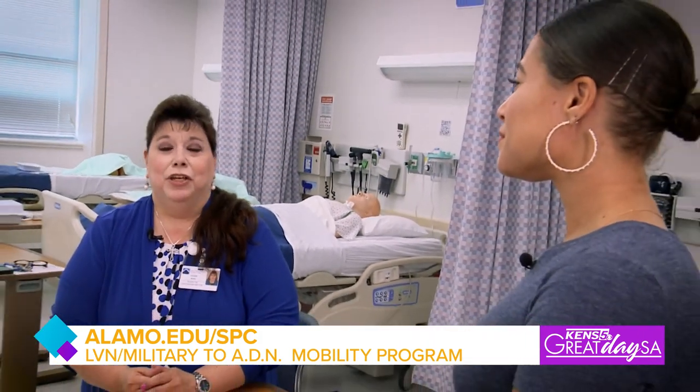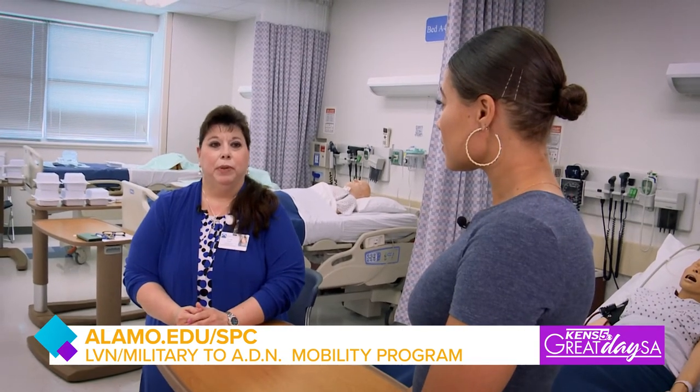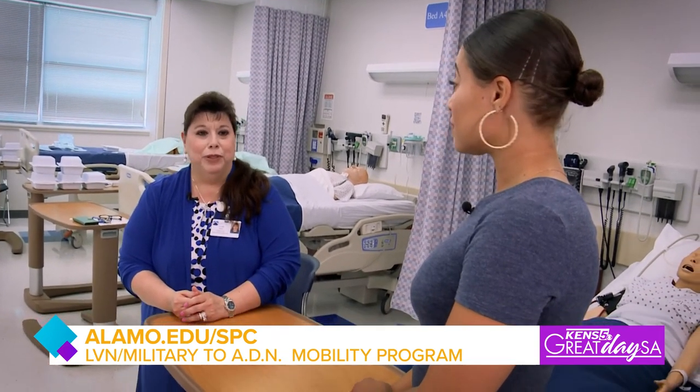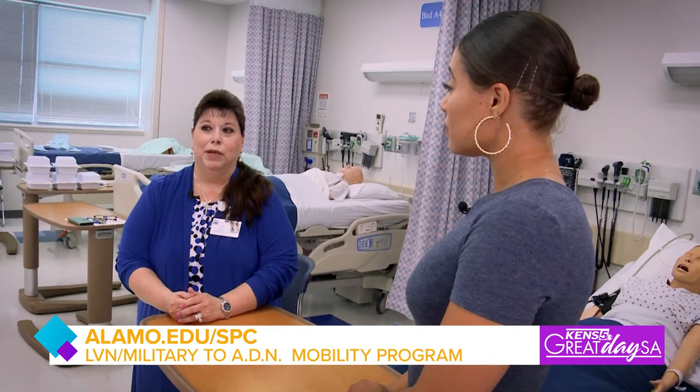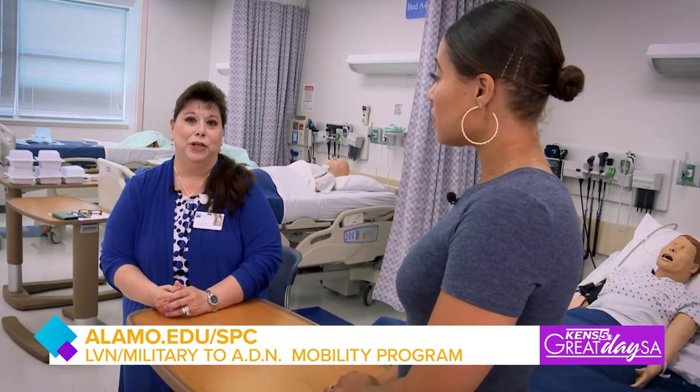What's the earning potential? You can start out anywhere from $78,000 and it can go on up, depending on how many hours you put in and where you actually work. It always provides really good benefits for our students once they get their RN job.